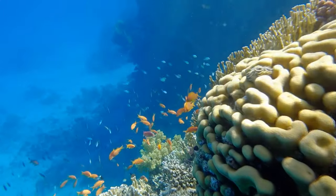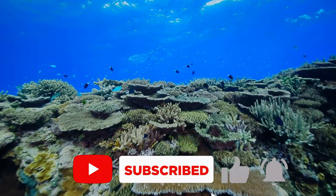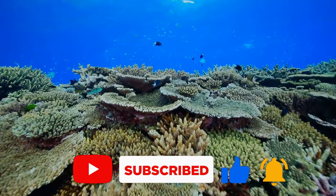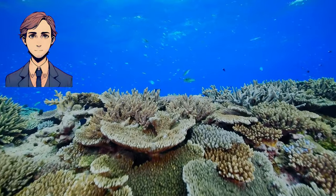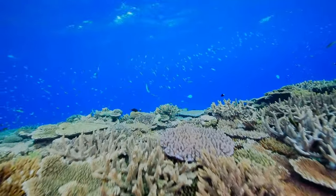Thanks for watching. If you enjoyed this video, don't forget to like, subscribe, and hit that bell icon so you never miss an episode. Let us know in the comments what other wonders of the natural world you'd like to explore next. As always, until next time, stay curious.